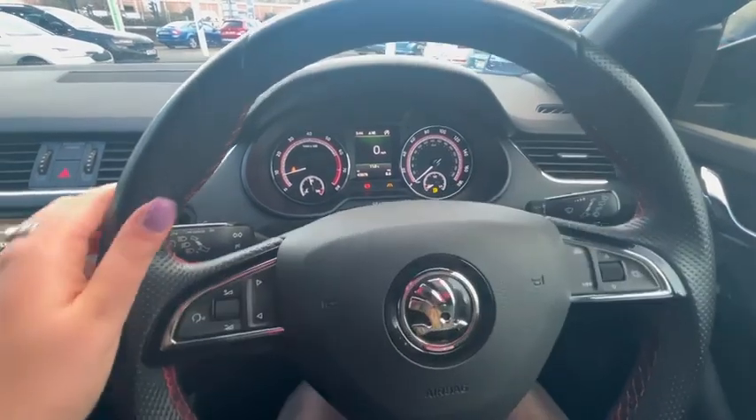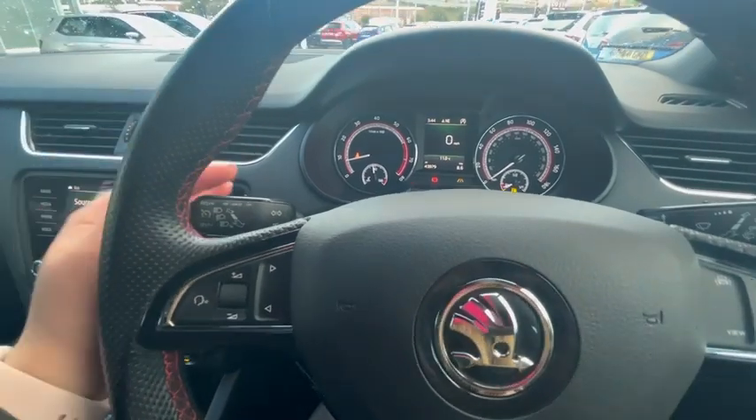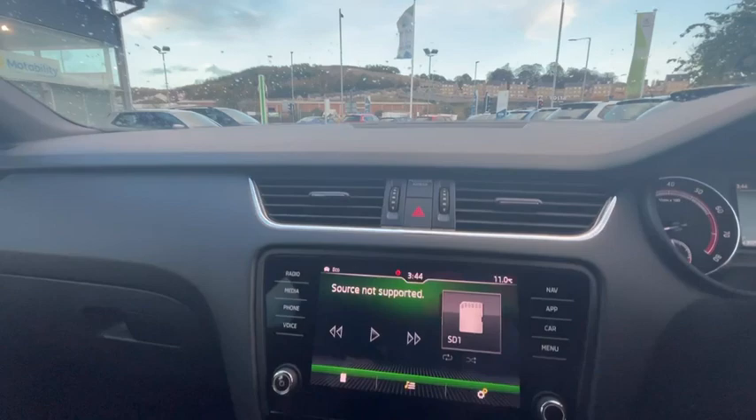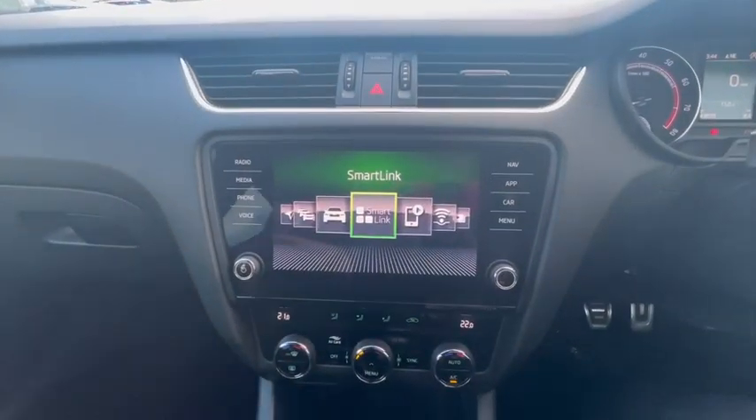On the steering wheel you have all the map controls, volume control, change of songs, cruise control, and wipers. In the middle we have a touchscreen that comes with SmartLink and Apple CarPlay.